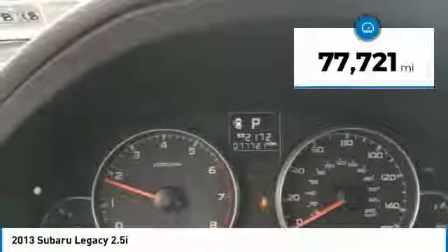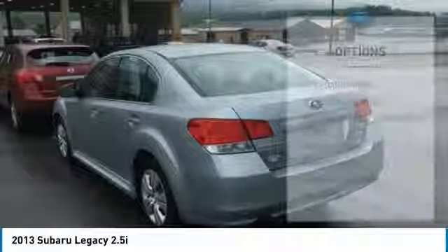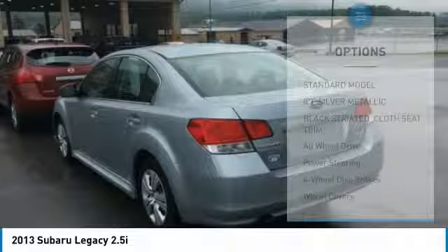This vehicle has less than 80,000 miles. Here are some of this vehicle's great options: stability control, traction control, steering wheel audio controls, keyless entry, anti-lock braking system, all-wheel drive, Bluetooth, adjustable steering wheel, power steering, driver airbag.